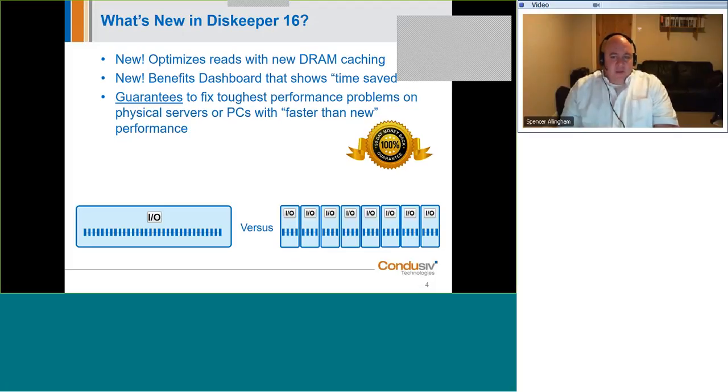For DiskKeeper 16's 30th anniversary, we prevent fragmentation from occurring in the first place, we've introduced a new RAM caching technique that turbo-boosts storage-hungry applications like SQL Server, SharePoint, Exchange, CRM systems, and file servers. We have a new reporting system showing how much storage IO time you're saving, and we guarantee to fix the toughest performance problems on your physical servers, workstations, or laptops — or we'll give you your money back, no question asked.